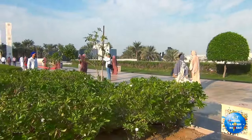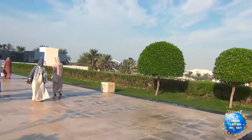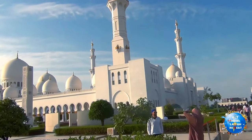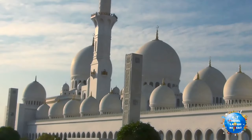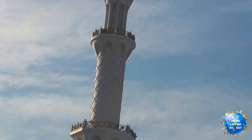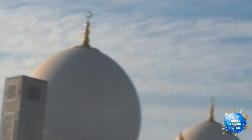This mosque is large enough to hold 41,000 worshippers at a time and it was constructed between 1996 and 2007. You can see here the name of the Grand Mosque — this is the Grand Mosque.